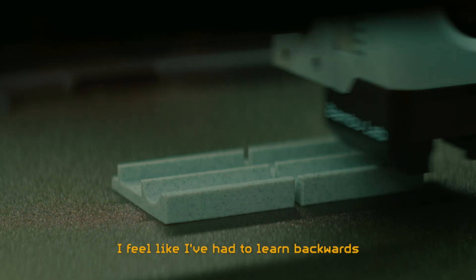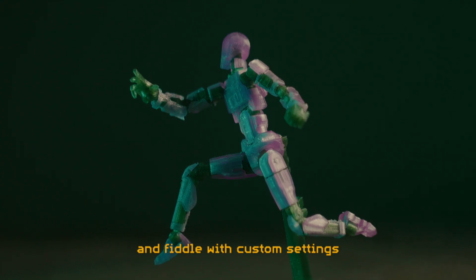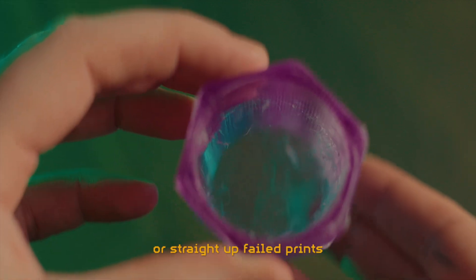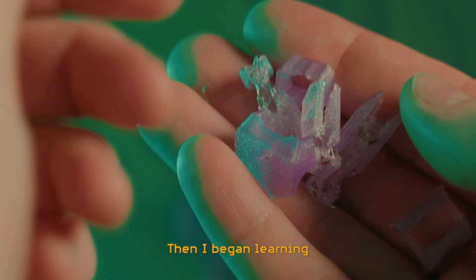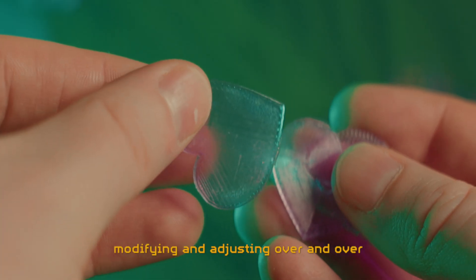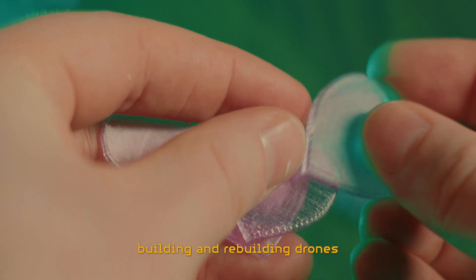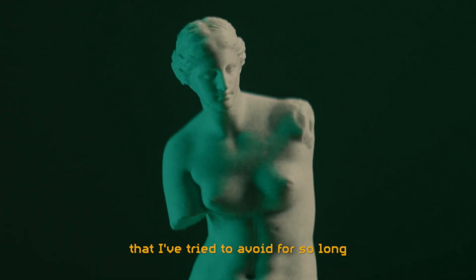I feel like I've had to learn backwards. I've had to push the limits of the printer and fiddle with custom settings, try ambitious 3D models and acquire exotic filaments before I experienced getting less than ideal results or straight-up failed prints. Then I began learning, and rediscovered my fascination with testing, modifying and adjusting over and over — trying to improve the results and making it do more than it was designed to do, just like back when I was building and rebuilding drones. I've been pulled into the 3D printing hobby that I've tried to avoid for so long.